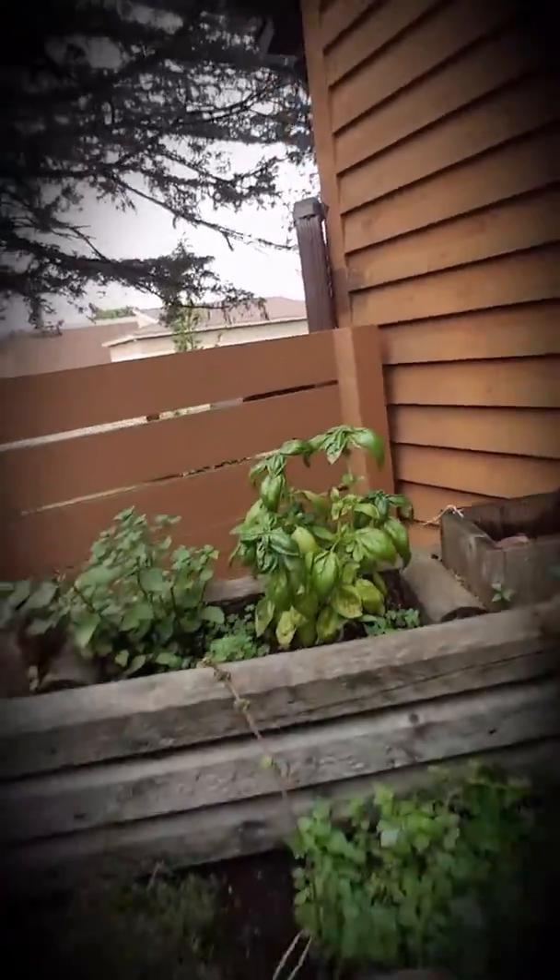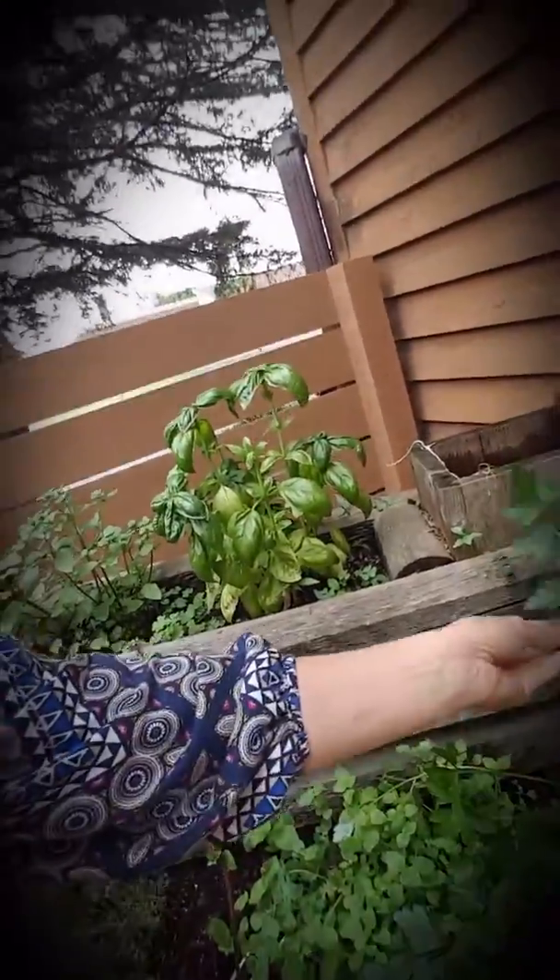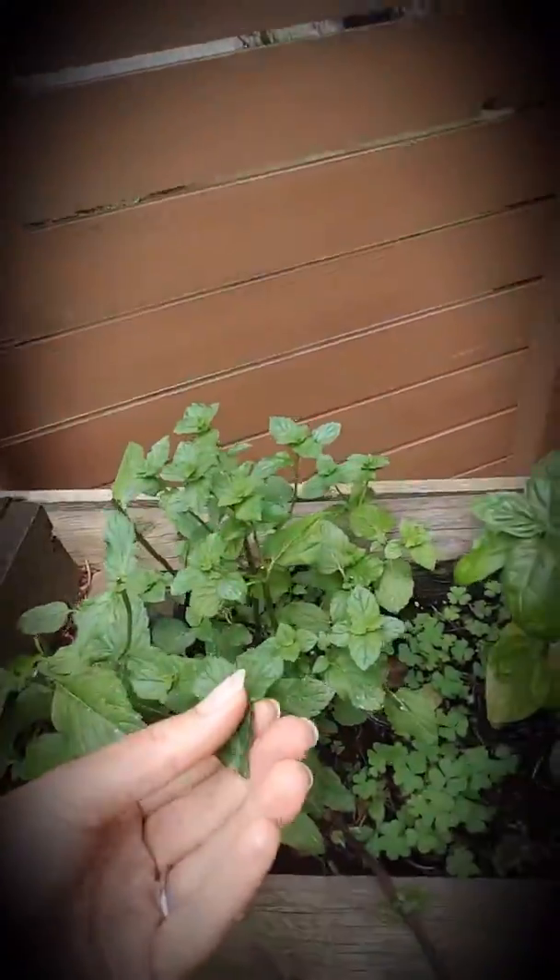My husband made this herb box. It sits right outside our deck and has all of my herbs — the ones we use for kitchen spices, but that I also use to make tinctures and teas. One of those is mint. We use mint all the time for digestion. We use it for making teas, and it's one of those wonderful little herbs that can really ease some stomach cramping. Some of the others I personally use in here are rosemary, oregano, thyme, parsley, and basil.